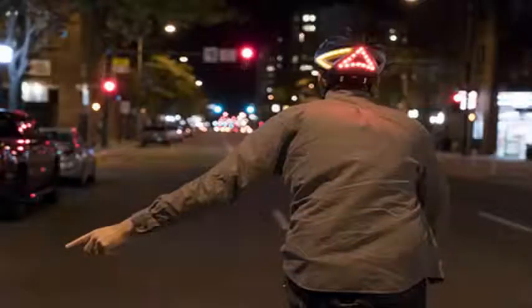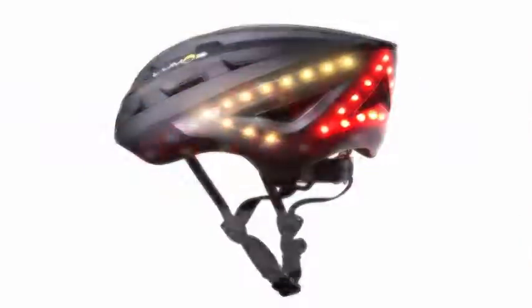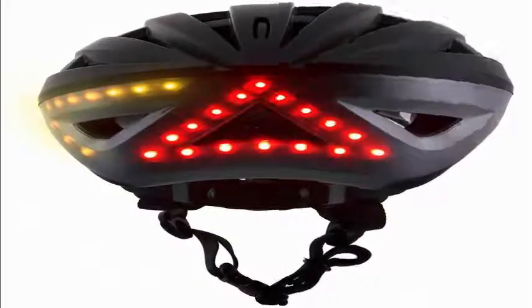The Lumos Smart Bike Helmet, which had its start as a Kickstarter project in 2015, is the first bicycle helmet to arrive at Apple stores. It is available from Apple's online store and retail stores in the United States and Europe starting today.